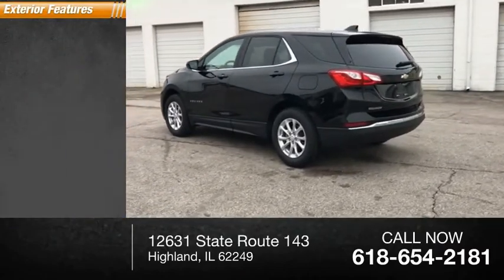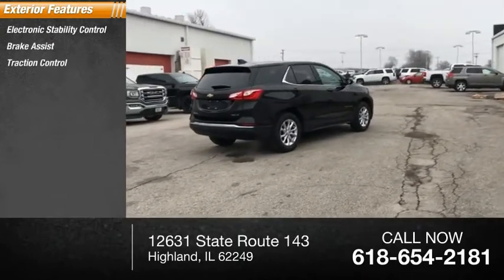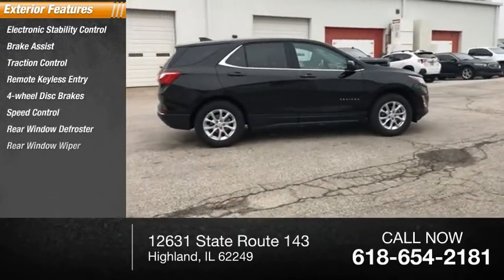Here are some of this vehicle's great options: electronic stability control, brake assist, traction control, remote keyless entry, four-wheel disc brakes, speed control, rear window defroster, rear window wiper.